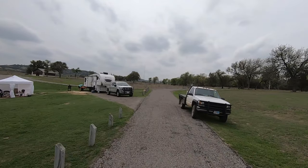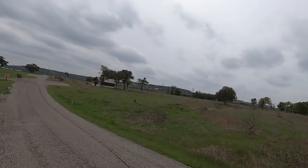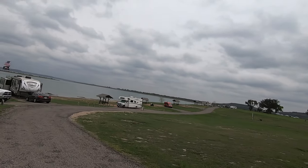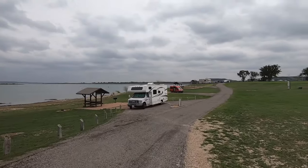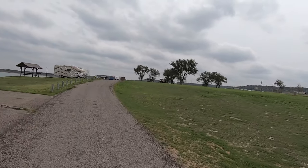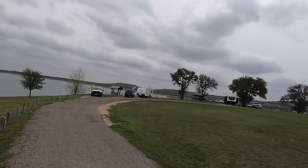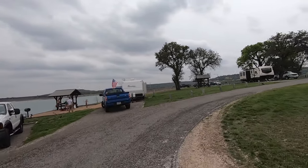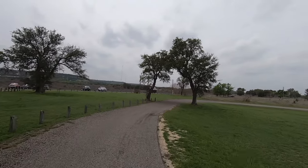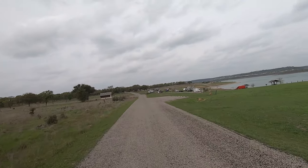The young couple we passed coming in — that's their truck. All right, we're going to go the wrong way one more time. There's Miss Z sitting up on the hill with a commanding view. We're going to go ahead and loop all the way around. That would be a good spot right there — number one. Take it to the house.